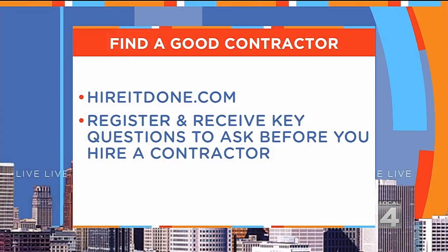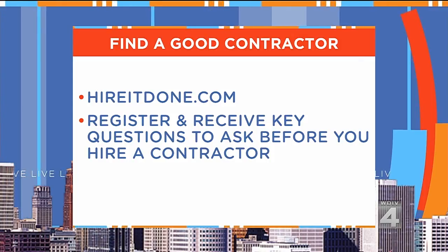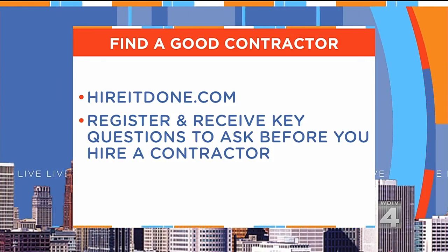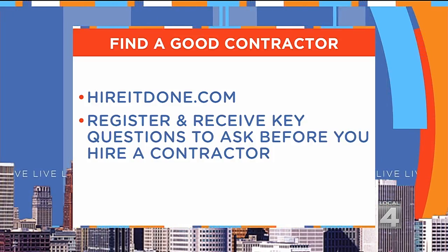HireItDone.com will help you find the right contractor. This service is free to you — just go to HireItDone.com. When you register, you'll receive key questions to ask every contractor before you hire them.